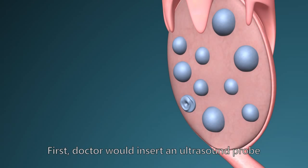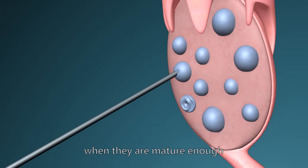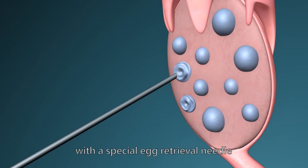First, doctors would insert an ultrasound probe into the vagina to observe the follicles. When they are mature enough, eggs will be removed with a special egg retrieval needle.